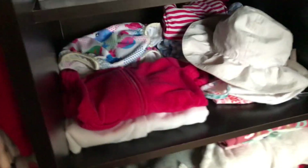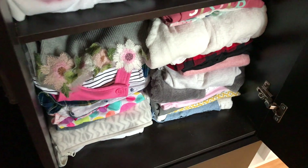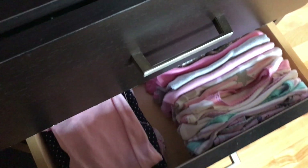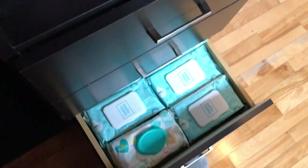She has a lot of hats! That is all clothes for her to grow into. The next drawer down is more clothes for her to grow into as well, and in the bottom drawer we have baby wipes.